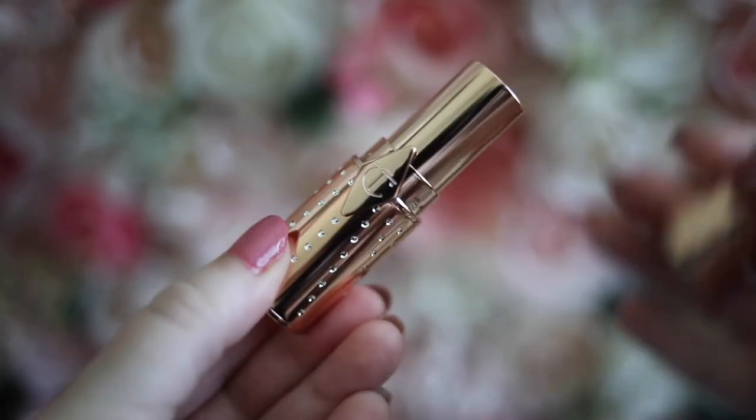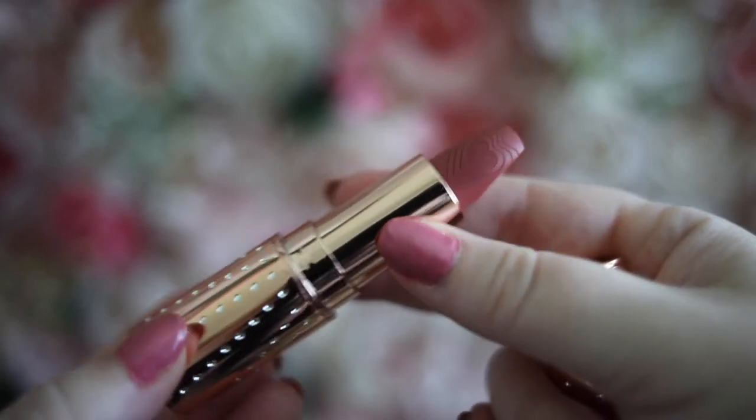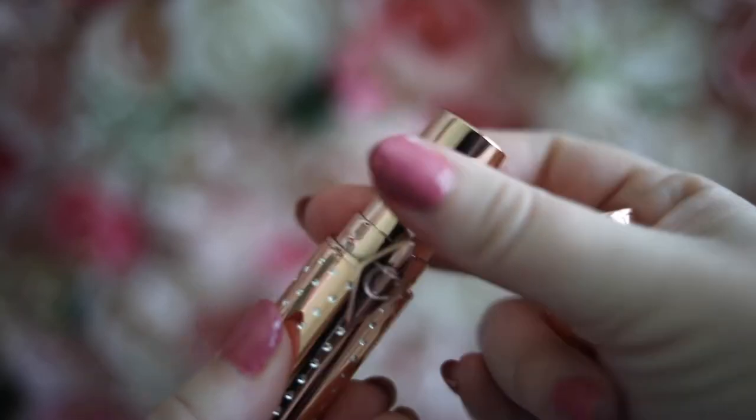This one is called Wedding Bells and it's in the Matte Revolution formula. It's really nice and silky, just very smooth and luxurious feeling. I'm a big fan of their lipsticks — I really love traditional lipstick bullets, I think they're so classic. The color is a really beautiful mauvy pink, which is typically what I wear, so this would be more of my everyday color for blog photos or YouTube videos.